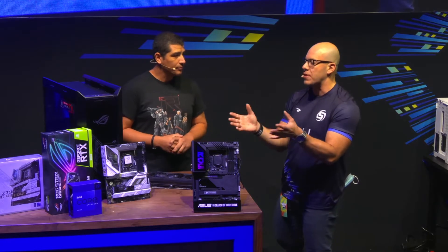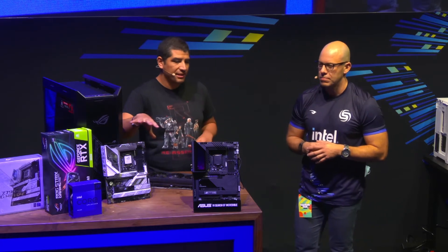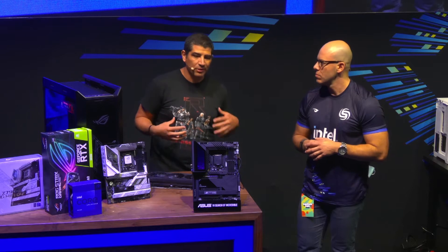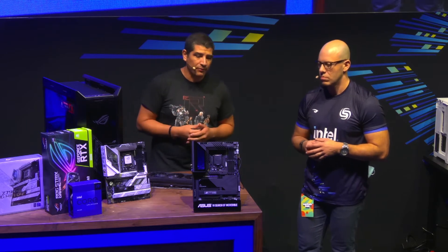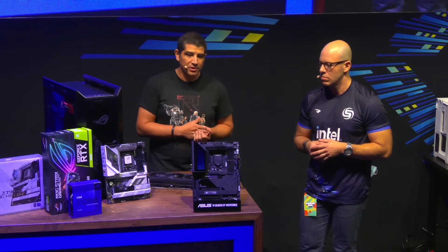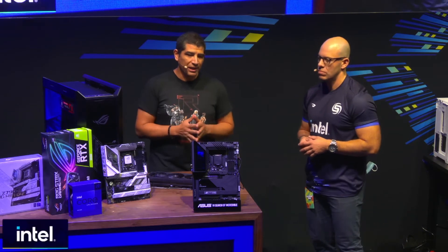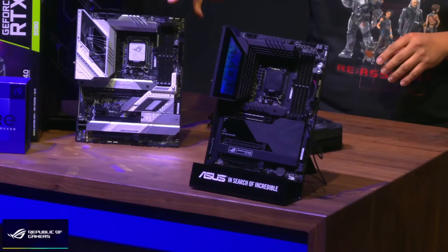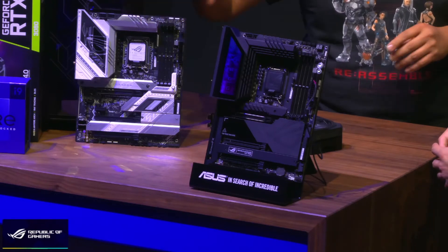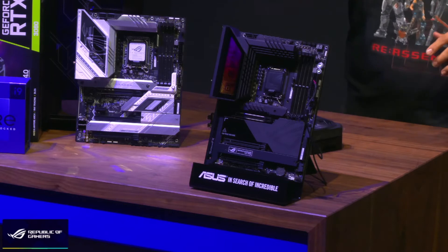Why don't you take us through the different products you guys are showing? So when we're talking about motherboards, the biggest question people ask is what are going to be the different options for this platform. One of the cool things with Z790 is it's a performance-oriented base chipset, so we're going to have a really broad lineup. We've got an ROG Strix series here, which is going to be a DDR4-enabled solution, and then our flagship ROG Maximus series, which will be a DDR5 solution.